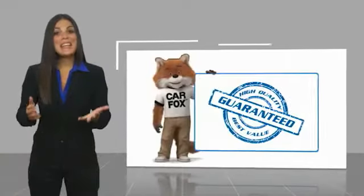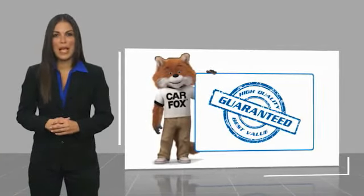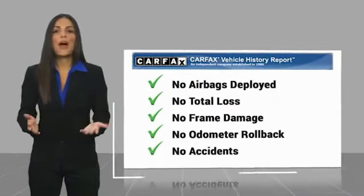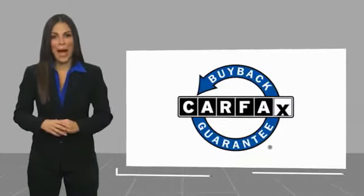Another high-quality vehicle with a Carfax vehicle history report. Be sure to find a complimentary copy of this report online or contact the dealership. This vehicle qualifies for the Carfax buyback guarantee.